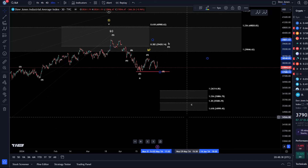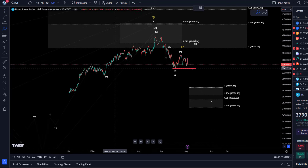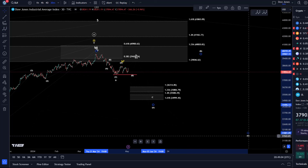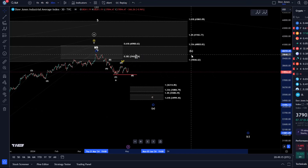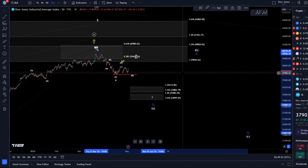It's impossible to say exactly how a correction will materialize in advance — they are not impulsive structures, they morph and transform a lot. Typically most are made up of ABC structures, so it's possible this ABC just forms a larger A wave, then we get a B and C wave down, probably sending us into the low 30k region. Bear in mind that even in a bearish market, B waves can lead to rallies and even overshoot to new all-time highs — people will think the bull market is back, but it's just an overshooting corrective B wave.